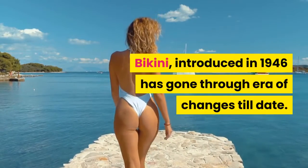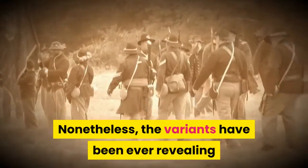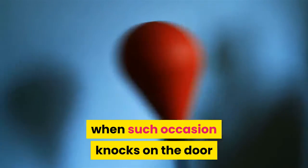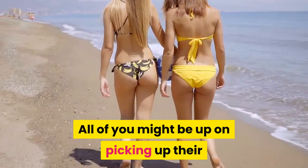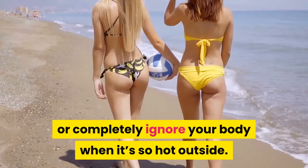Bikini, introduced in 1946, has gone through eras of changes till date. The variants have been ever-revealing and smaller than the original versions. You might be very confused as to what to choose when such an occasion knocks on the door when there is no choice in the outfit of course. All of you might be picking up your favorite bikinis to flaunt those curves or completely ignore your body when it's so hot outside.